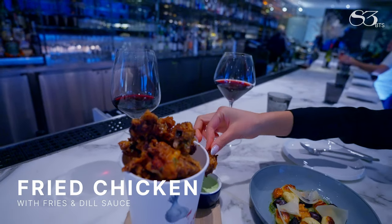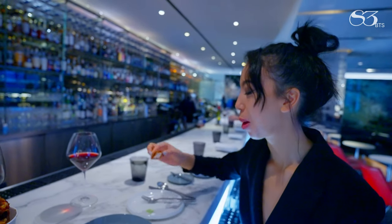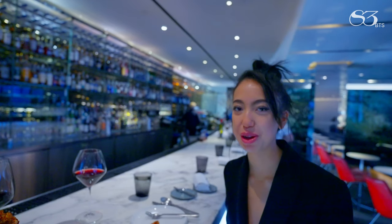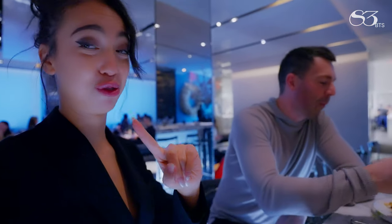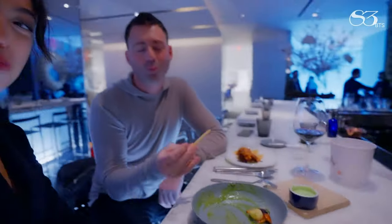Okay, this is the fried chicken. It's good — it has a dill dressing, really good. I thought it was a full fried chicken, but there's a bunch of fries sitting under there. Two Michelin stars for lunch at the bar — I don't know if it gets better.